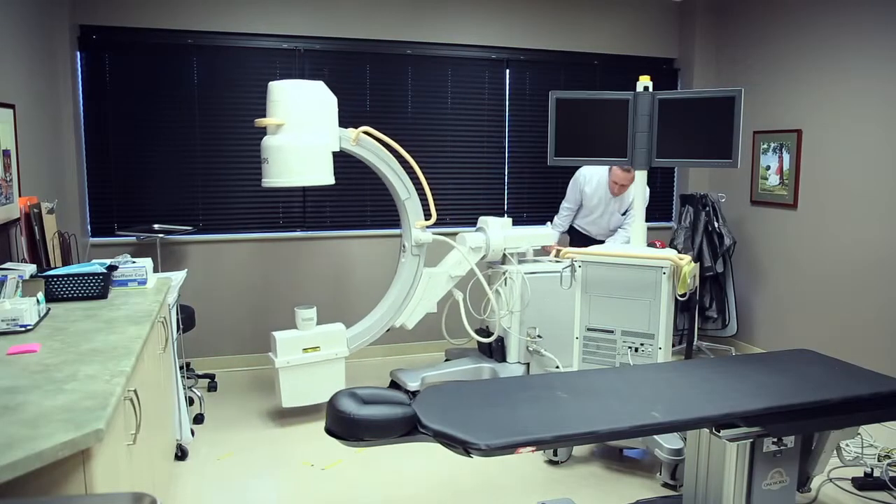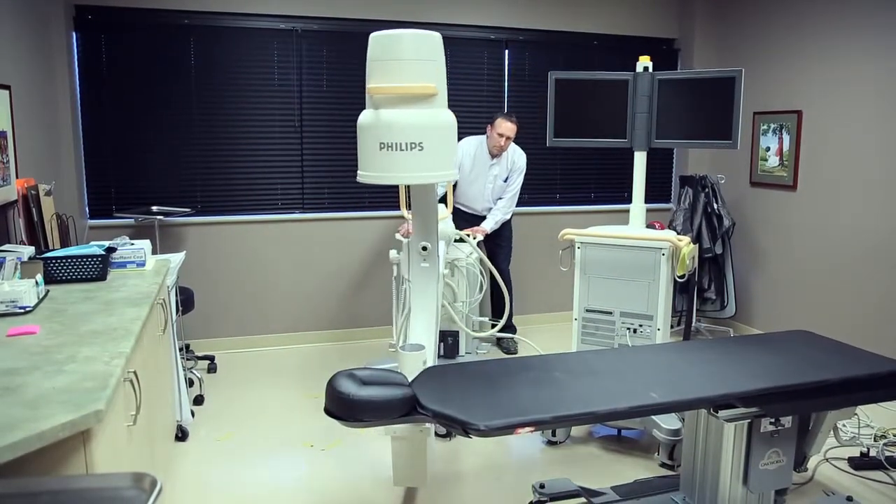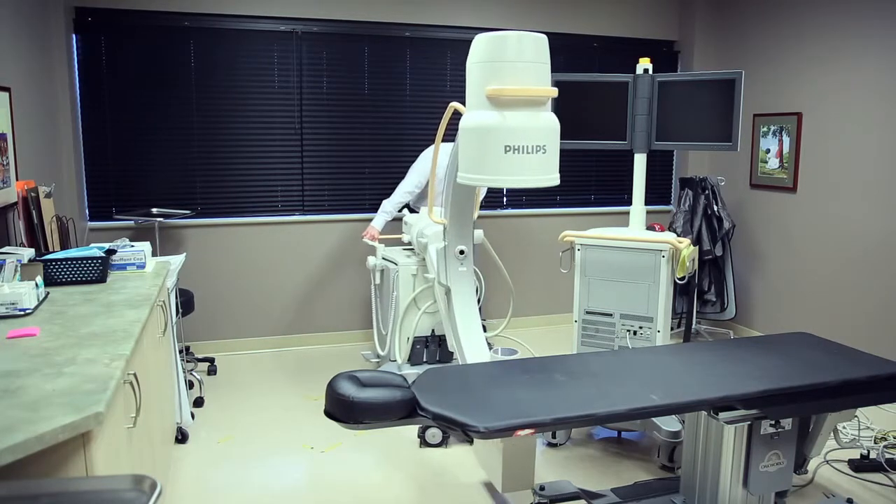You can do a recumbent or lying down supine MRI. We can do standing, sitting, or multi-position. If somebody says it only hurts when I'm in this specific position with my neck, we could likely put them in that position to see what it looks like at the time they're symptomatic.